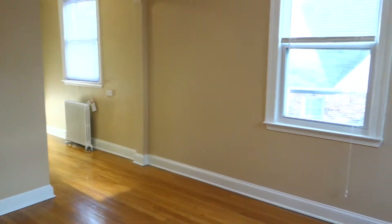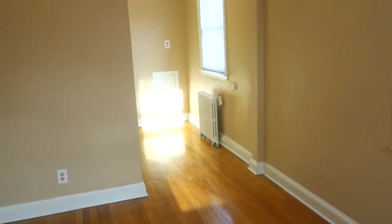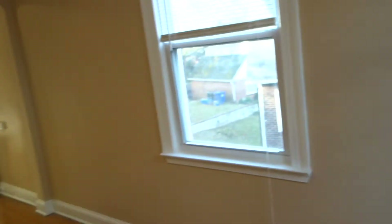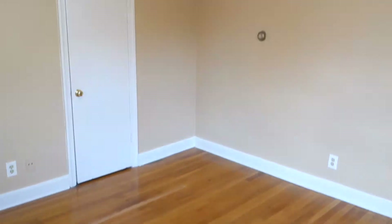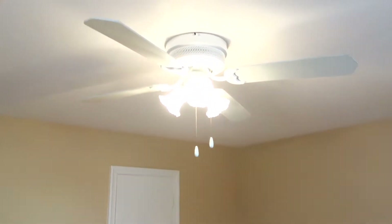The apartment is flooded with light during the day. Right now it's the end of the day and you can see sunshine coming through the front window, but during the day you would have sun going through all the windows — it's really nice if you like the sun. There are beautiful hardwood floors throughout the apartment. Here in the living room we have a thermostat for controlling heat, so you can set your temperature independently from the rest of the building.